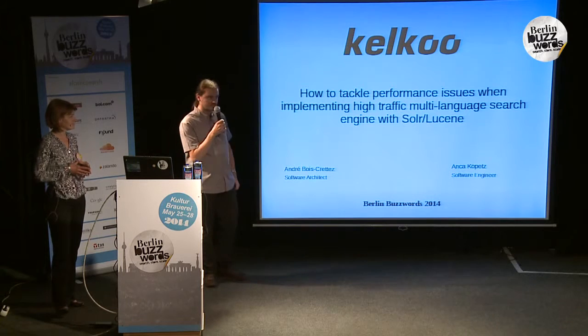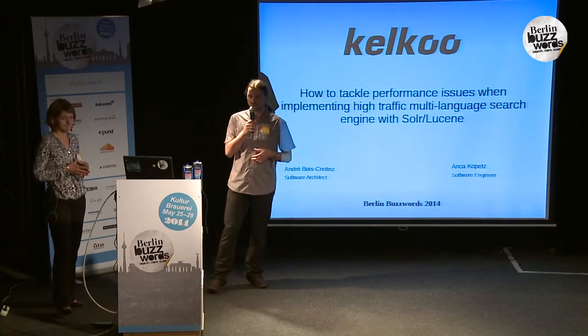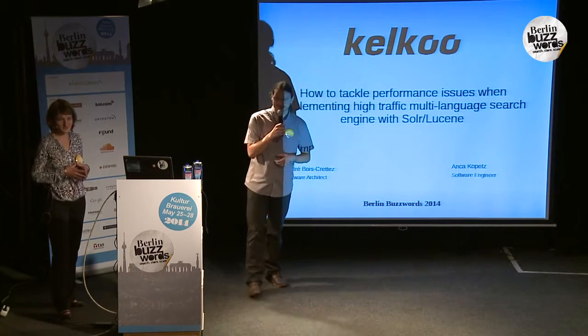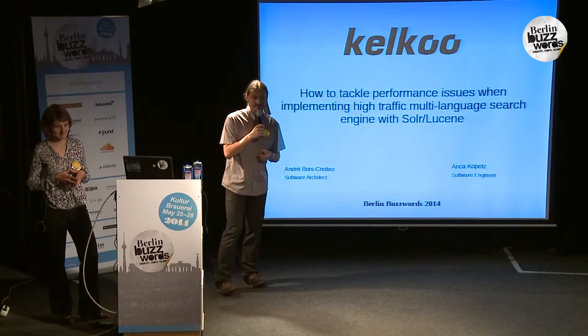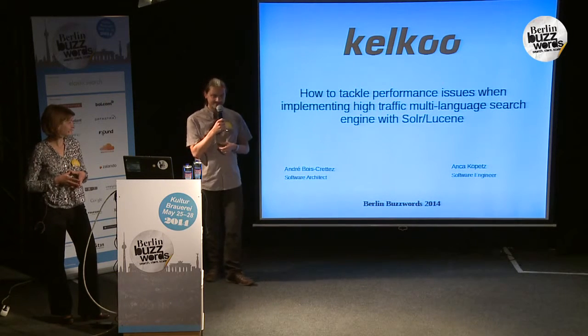Before we start the talk, maybe a quick raise of hands. How many of you have already used Solr or Elasticsearch? Yeah, almost everybody. Nice. And how many of you had performance problems? Okay, not everybody, but quite a lot. Thanks. So you are at the right talk.